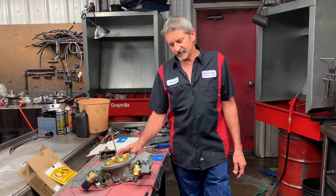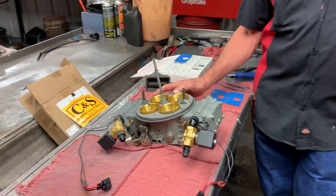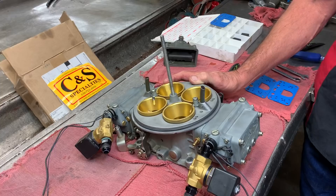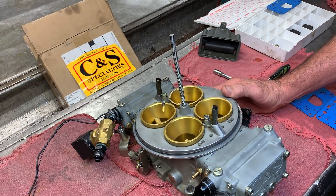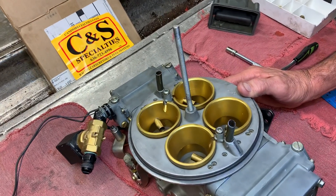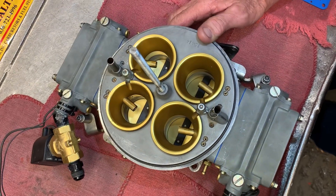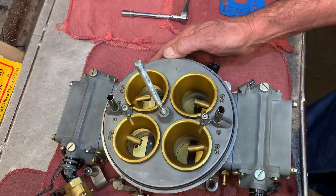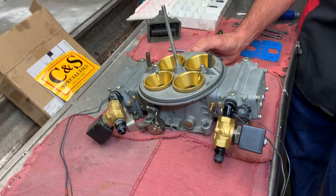This is a CNS blow-through carburetor. My friend Roger over there built it for me. It's one of the most advanced blow-through carburetors you've ever seen. This thing has drivability tuning and boost tuning. It's one of the nicest things you've ever seen. I wanted to explain a little bit about it because it is so awesome and unique.